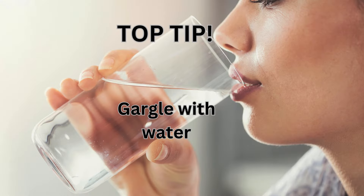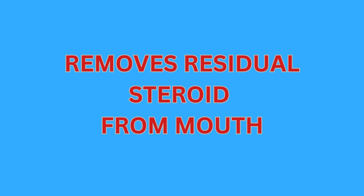Remember to gargle with water after the inhaler is used once or twice daily as prescribed. This way you're rinsing your mouth out after the use of the inhaled steroid and reducing the side effects.